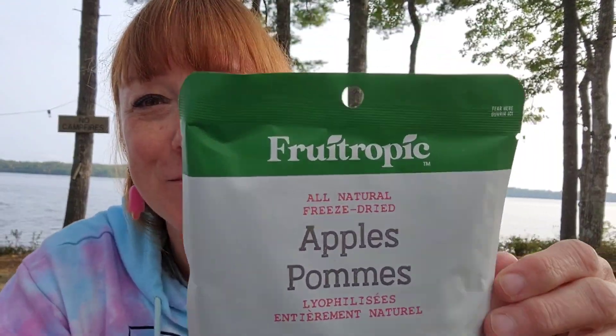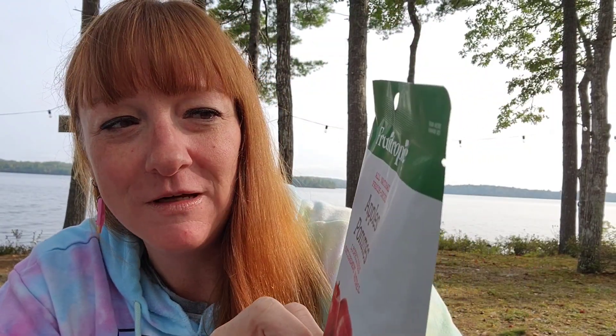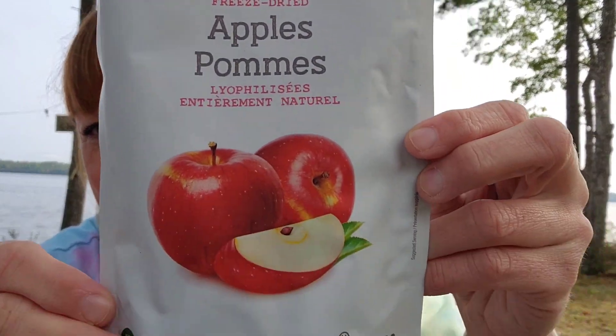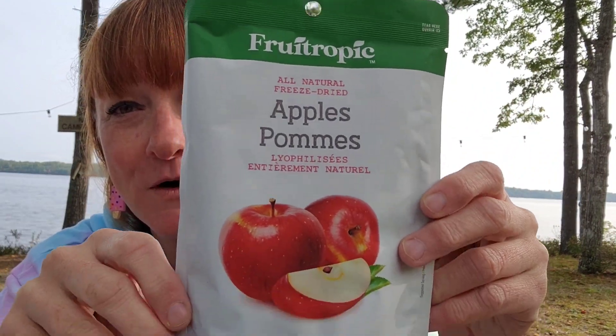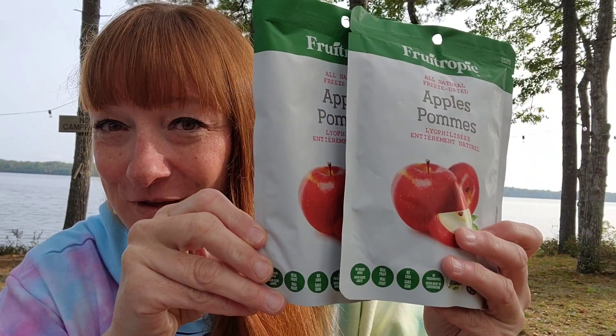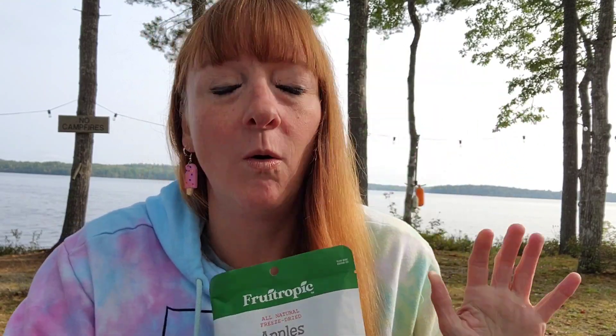I love these and I've got them before — there are three of them. These are the freeze dried apple slices by Fruitopic. They're $1.25 each, all natural freeze dried apples, gluten-free, peanut-free, 20-gram serving. You know what I like to do with these? I take a little bit of peanut butter and a little bit of strawberry jam, mix it together, and dip these in it. So good — a nice little alternative to potato chips for a snack.